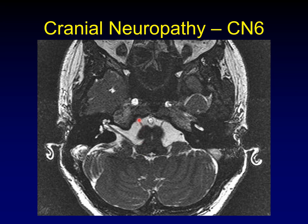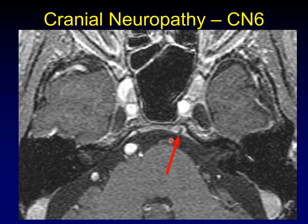Why cranial nerve six? It has a long course, emerging between the pons and medulla, running an oblique course toward the clivus, then diving into the fibrous sheath of Dorello's canal and running back up the posterior clivus. At the top of the clivus it swings forward into the cavernous sinus and then into the orbit. This extensive exposure is presumably why it is the most likely to be injured.